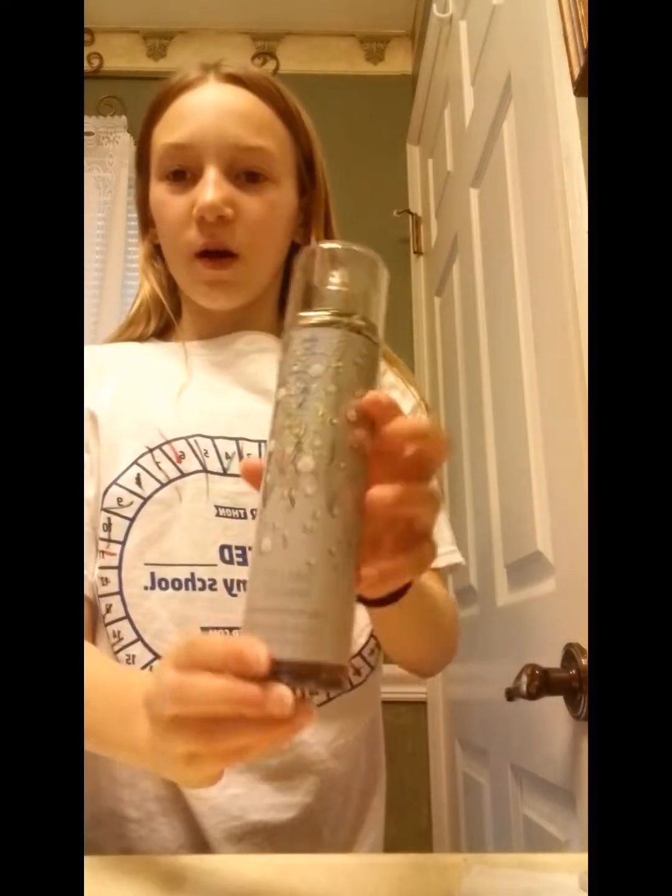First up is Bath and Body Works. I only have one perfume from there — it's called Ballet Nights. I really haven't used a lot of it, but it smells so good. I'm going to try to get the camera close to it.